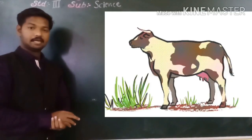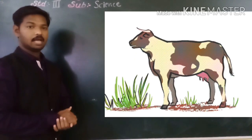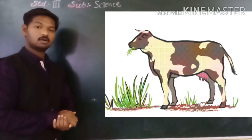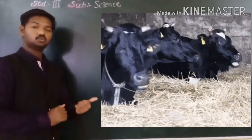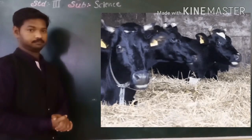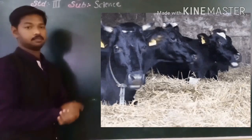Animals like cow and buffalo first swallow their food, and after some time they bring it back into their mouth and chew it for hours. This is called chewing the cud, or rumination. These animals are known as cud-chewing animals.